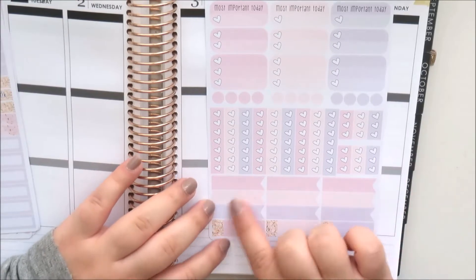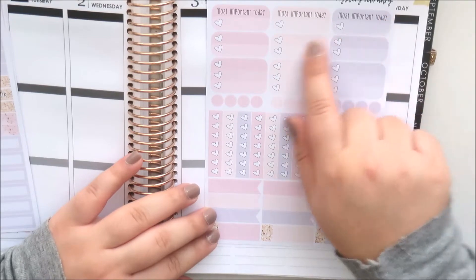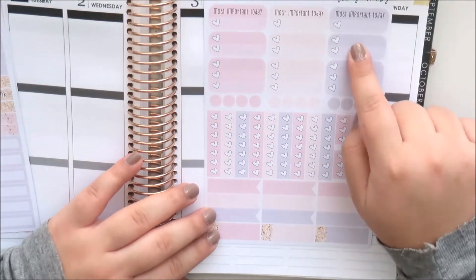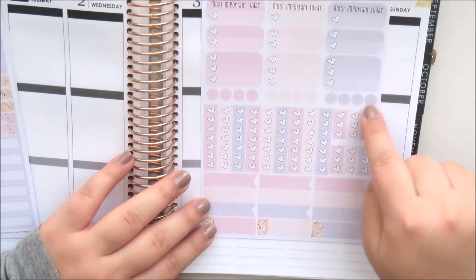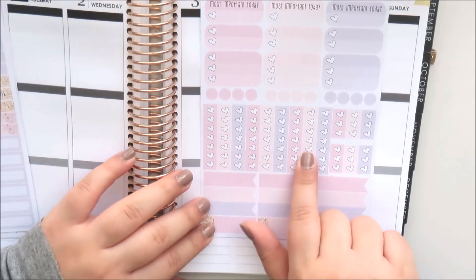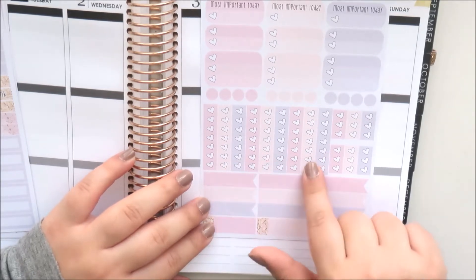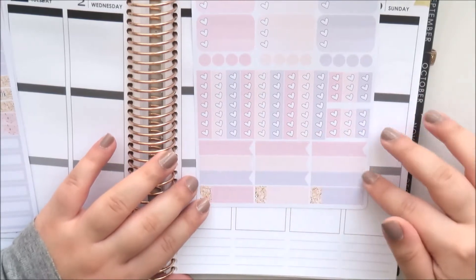There's a label sheet with 'most important today' checkboxes, three-heart and two-heart check boxes, some dots, nine full checklists, and six mini checklists, plus all the flag labels and some quarter boxes.